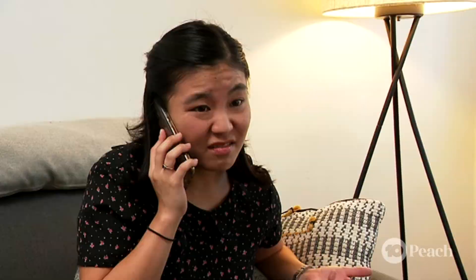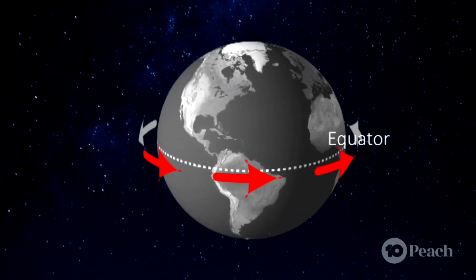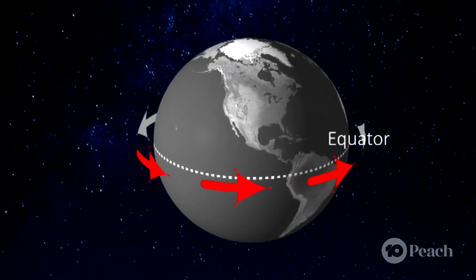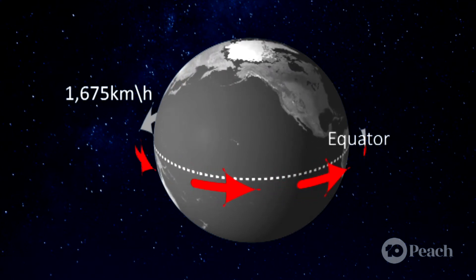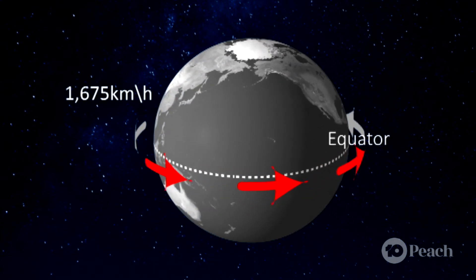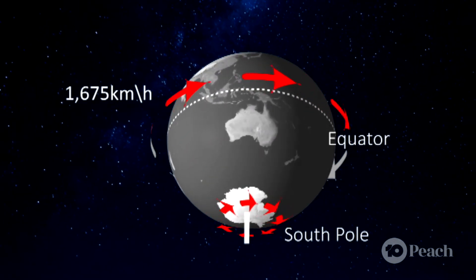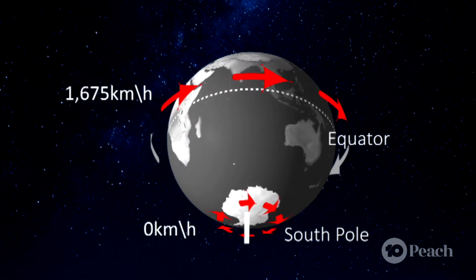The earth isn't spinning all at the same time? Well, yeah, but also kinda not. The earth spins at one speed, but here at the equator the land has further to travel, so a specific point on the equator moves at approximately 1,675 kilometres per hour. But down here at the south pole it only has to move a small distance, so this point on earth moves far slower and gets all the way down to zero right down at the poles.